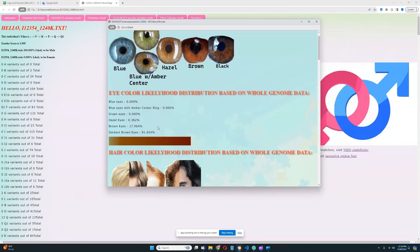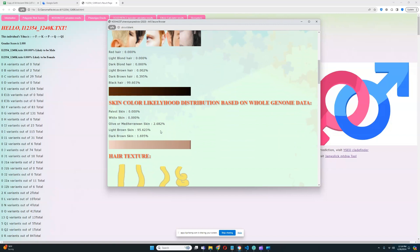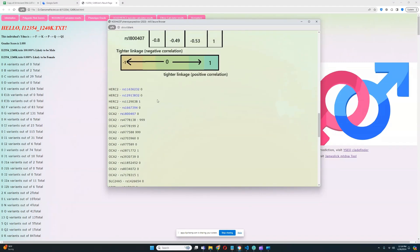It looks like this individual has got darkest brown eyes — definitely very, very dark eye color. He has black hair color, very dark. His skin is predicted as light brown, and he has straight hair. Interestingly, he does not have BEH2, 3, or 1, but he does have one light color variant which is very predictive of BEH2. So this is not something you'd expect a Native American to have, but they do have light color variants in these variations at low frequencies — blue eye alleles found in Native Americans.